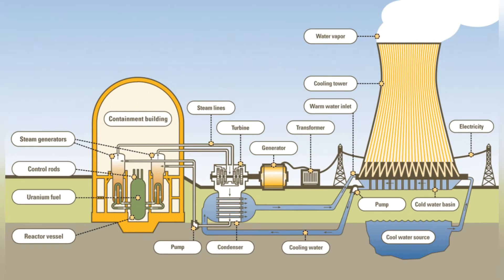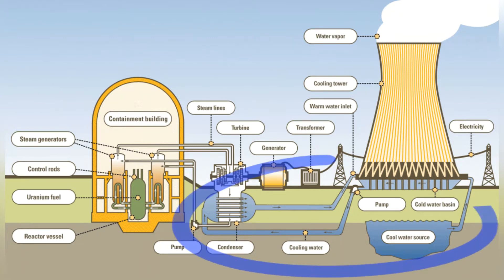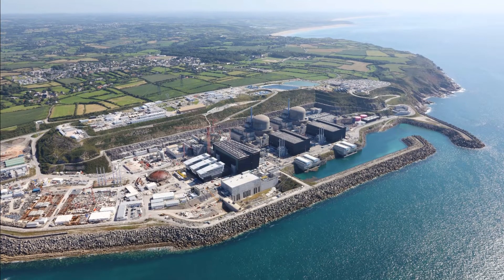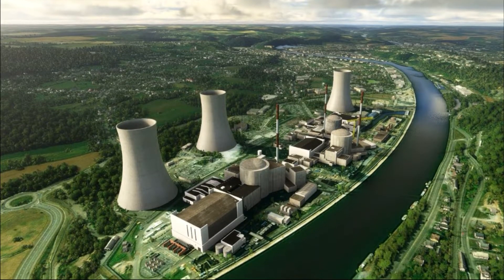Let's start with the basics. Nuclear power plants need cooling. Like any thermal power plant that converts the heat of coal, gas, or fuel oil into electricity, it needs to condense the steam after the turbines and dump some of the heat into the environment. This is thermodynamics, and you can't argue against physics. Most often, heat is dumped into a body of water — the sea, river, or lake.